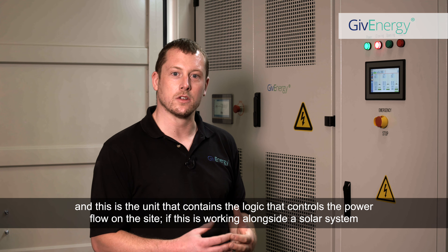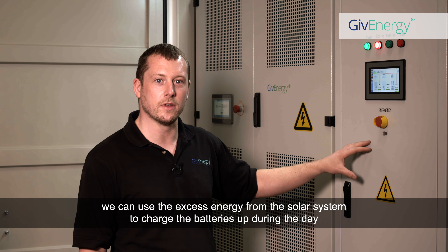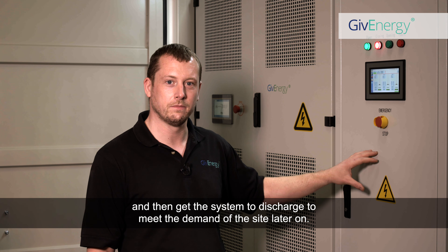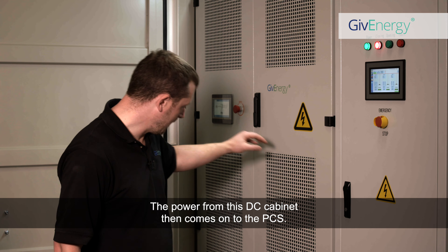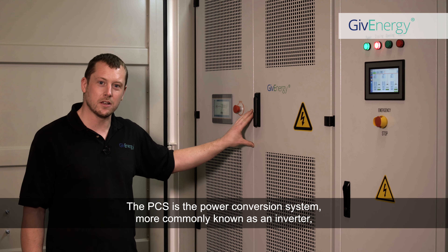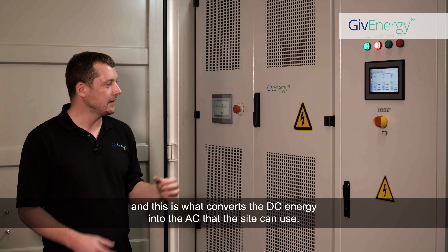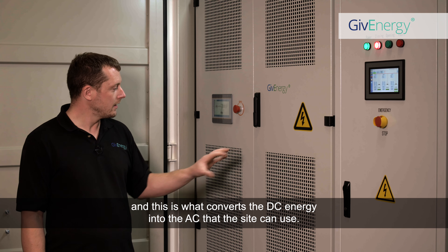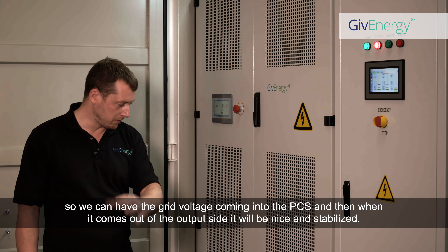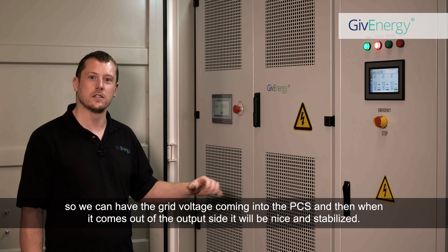If this system is working alongside a solar system, we can use the excess energy from the solar to charge the batteries during the day, and then get the system to discharge to meet the demand of the site later on. The power from this DC cabinet then comes onto the PCS — the power conversion system, more commonly known as an inverter — which converts the DC energy into the AC that the site can use. This unit can also smooth out an unstable grid system, so the grid voltage coming in will be nice and stabilised on the output side.